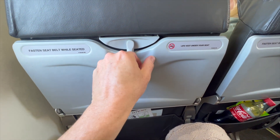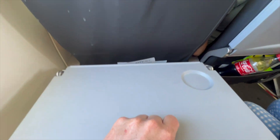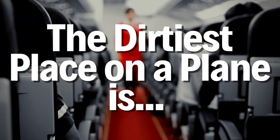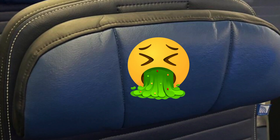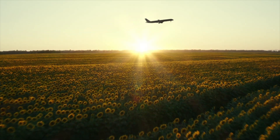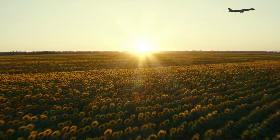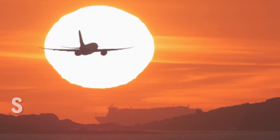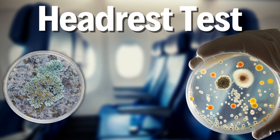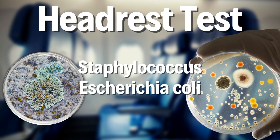You might think the bathroom handles or the tray tables could be the dirtiest surfaces in an airplane. But a test conducted a few years back in Canada revealed the dirtiest place on a plane is the headrest. Their tests involved a series of flights across several airlines. They tested more than 100 samples from seatbelts, tray tables, headrests, seat back pockets, and bathroom door handles. But those headrests were the grossest — the test revealed the presence of Staphylococcus and E. coli.